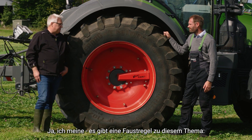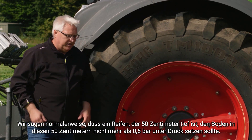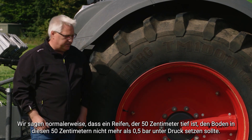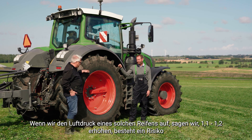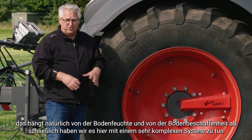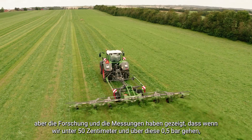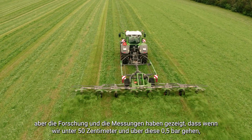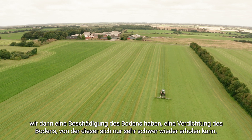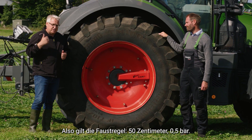There is a rule of thumb on this topic: if we are looking at 50 centimeters depth, a tire like this should not press the soil more than 0.5 bar at that depth. If we increase the inflation pressure to 1.1–1.2 bar, there is a risk — depending on soil moisture and soil texture, which is of course a very complex system — that measurements have shown going below 50 centimeters and above 0.5 bar causes damage to the soil, a compaction that is very difficult to restore. It takes a long time for the soil to recover after such compaction. So the rule of thumb is: 50 centimeters, 0.5 bar.